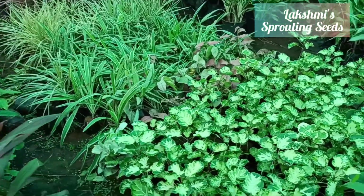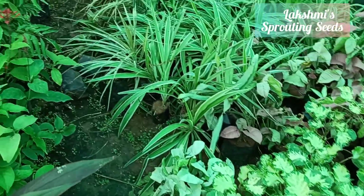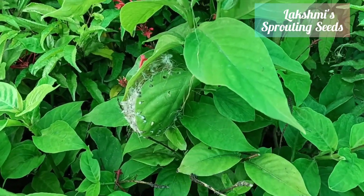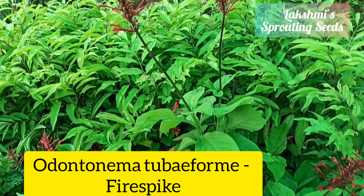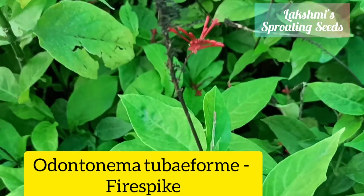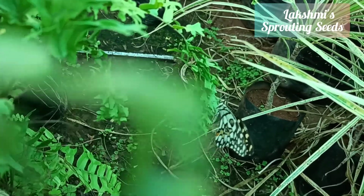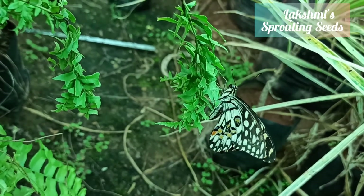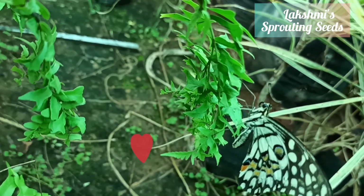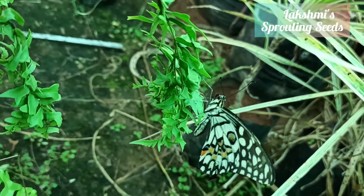Here I found another nest! This is also a tailor bird's — you can always see those knots. And there is fire spike. These grow easily by cuttings, and a small butterfly was also there near the fern — even they are enjoying the greenery!